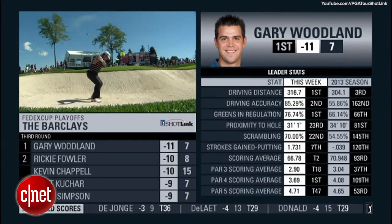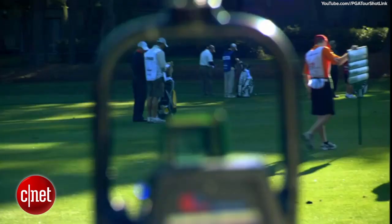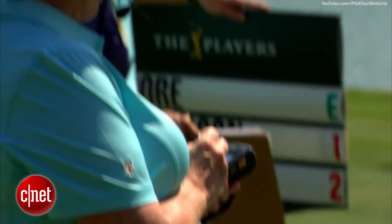The ShotLink data has proven to be a vital part of the PGA Tour and not only helps viewers at home gain an understanding of how the golfers are doing, but the golfers themselves use the ShotLink data to better their performance.